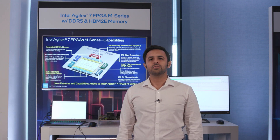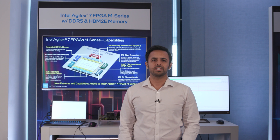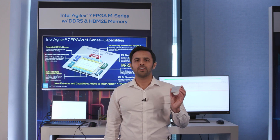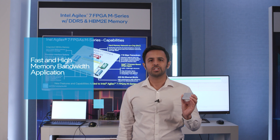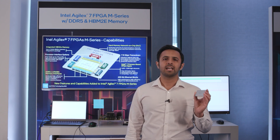Intel is continuing to drive innovation by introducing the industry's first DDR5-enabled high-end FPGAs. Here is an M-Series FPGA package that is built for fast and high-memory bandwidth applications. This is achieved by featuring a new hardened memory network on chip dedicated to facilitating data transfer between memories and the core fabric.